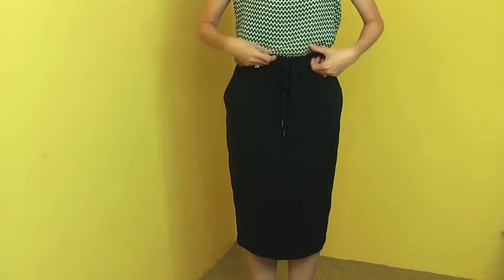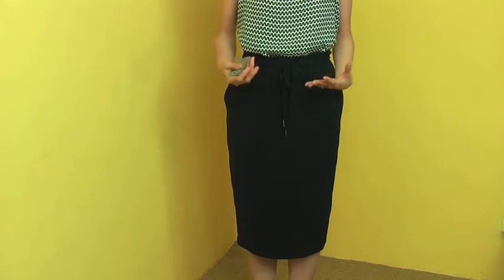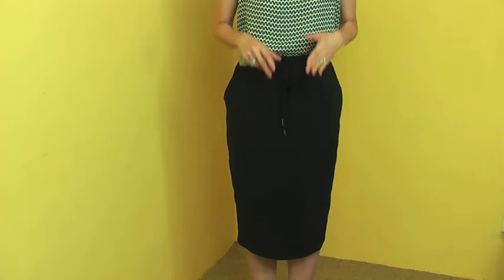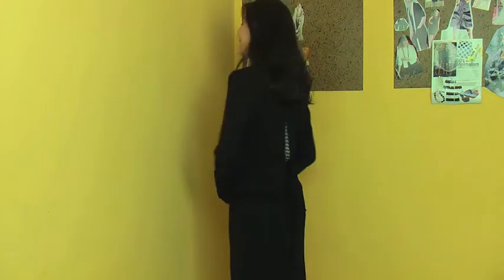With the skirt and this silk blouse loosely tucked in, it makes quite a comfortable look. Of course you can tuck the blouse in fully for a very smart look. Now I'm wearing this jacket in black over the same blouse and skirt to make a very professional look. You can see how just one jacket transforms the look completely. And the back looks like this.